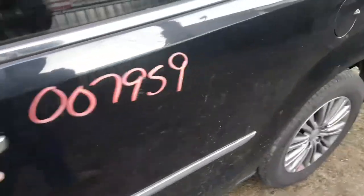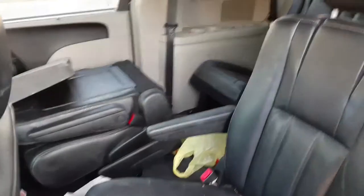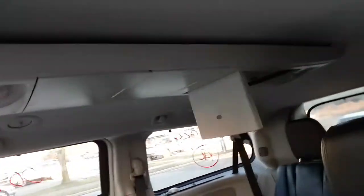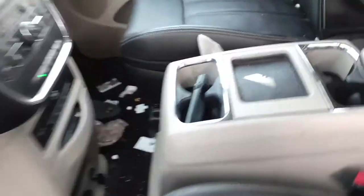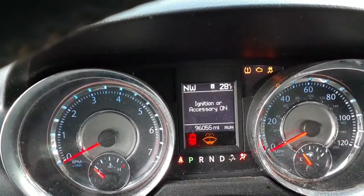Let's go to the inside of the truck now and get a brief look. We got the buckets which are power heated, we got the third row seat. It does have the dual Blu-ray DVD players. Front seats are both power heated. There's your center console. There's your 96,000 miles - 96,055.